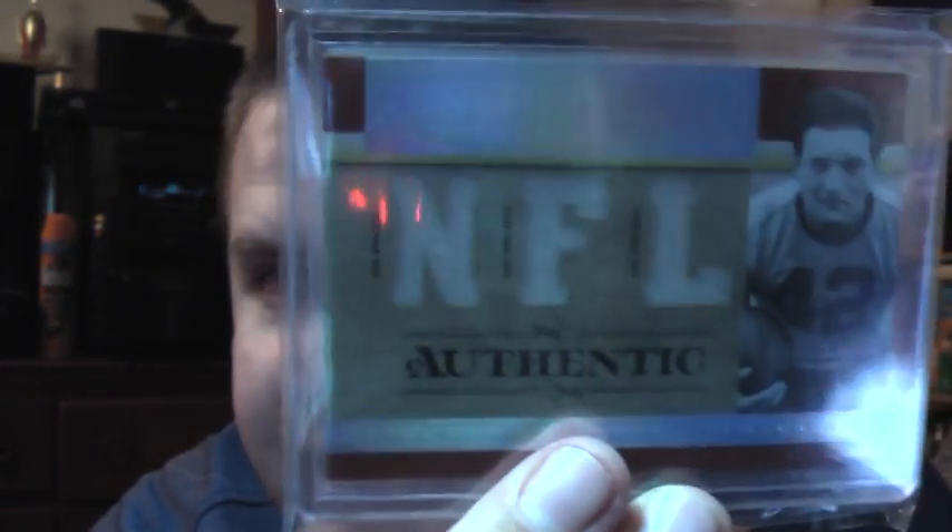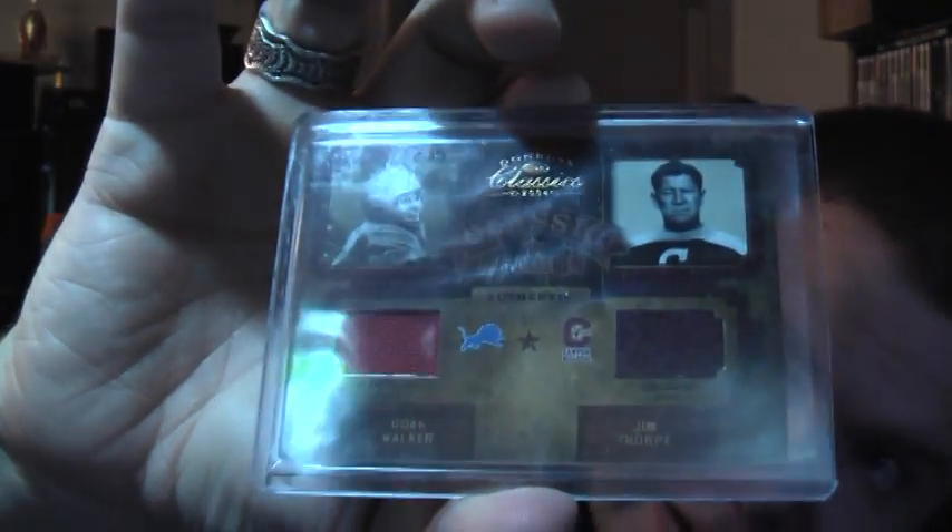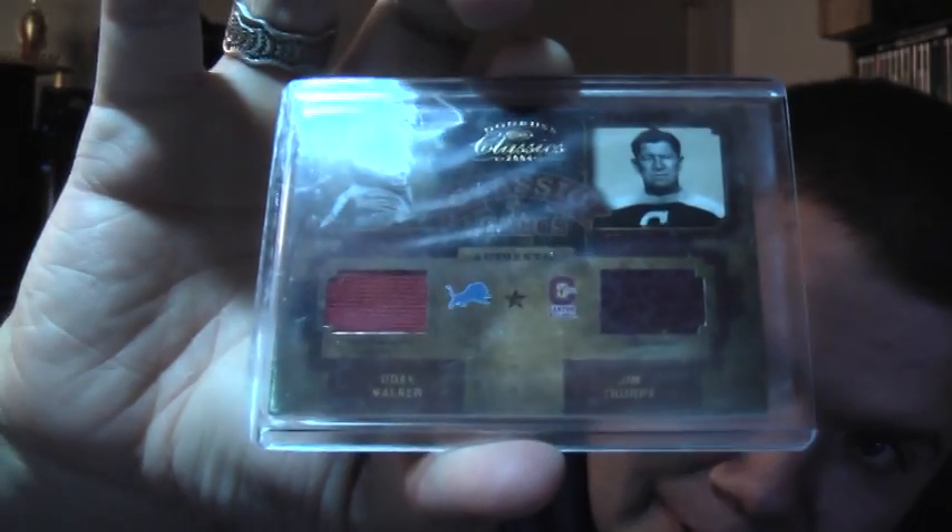Then I got three game-used cards, all very nice Hall of Famers. First is from 2007 Playoff National Treasures — 51 out of 99, triple jersey of Sid Luckman. And next to that is absolutely nasty: from 2004 Donruss Classics, dual jersey — a practice-worn jersey and a game-worn jacket — of Doak Walker and Jim Thorpe, out of 75. Don't come across those too often.